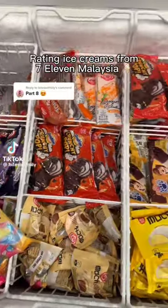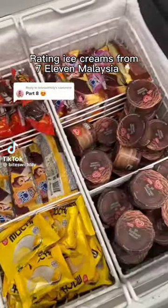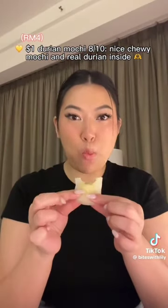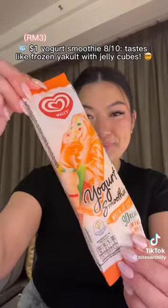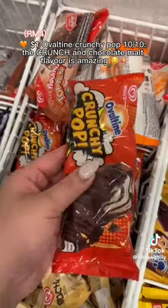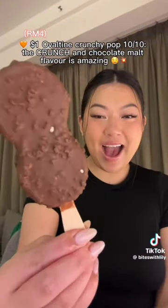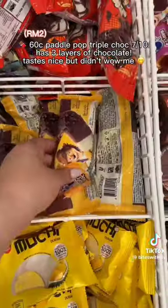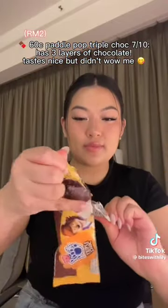$2.50 Mango Ice Cream — 9/10. Reminds me of a Weiss Bar. Rating Ice Creams from 7-Eleven Malaysia. $1.00 Durian Mochi — 8/10. Nice chewy mochi and real durian inside. $1.00 Yogurt Smoothie — 8/10. Tastes like frozen Yakult with jelly cubes. $1.00 Ovaltine Crunchy Pop — 10/10. The crunch and chocolate malt flavor is amazing.